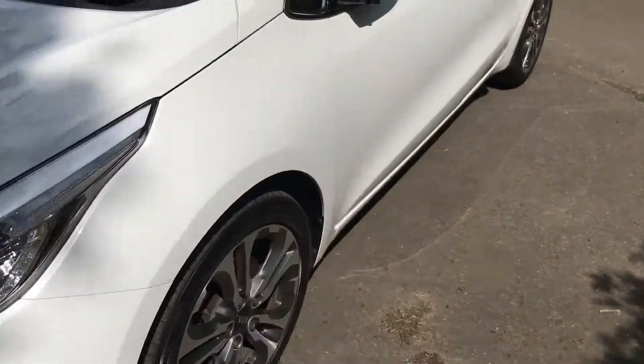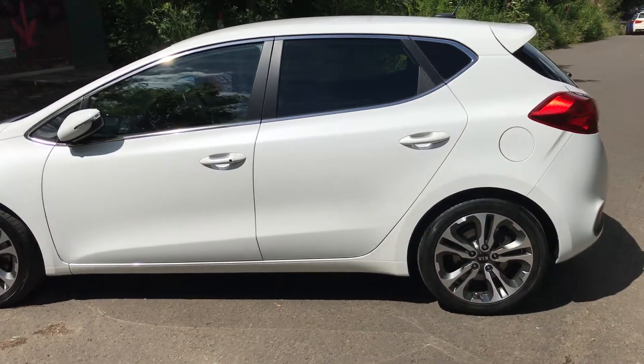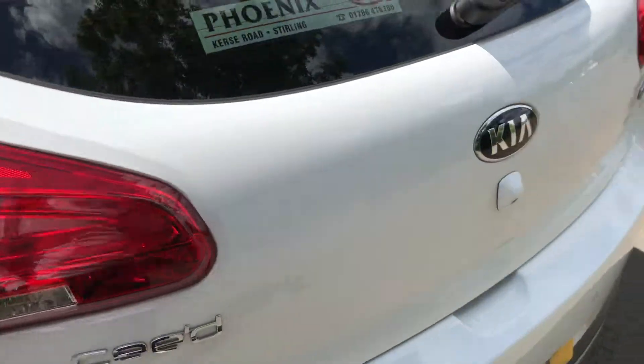Taking you around the passenger side. This car benefits from Kia's keyless start. It's also a nice metallic white colour, as you can see in the sun.